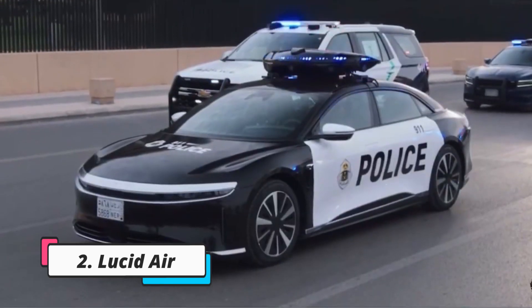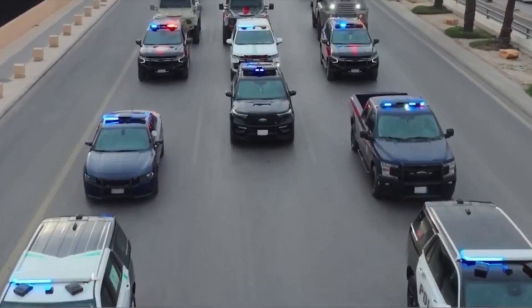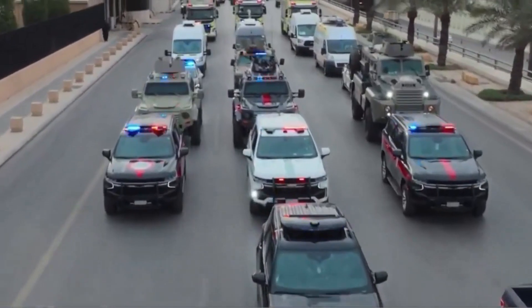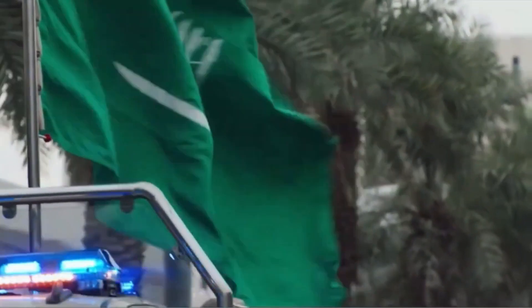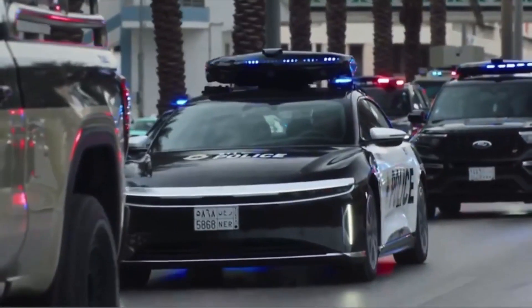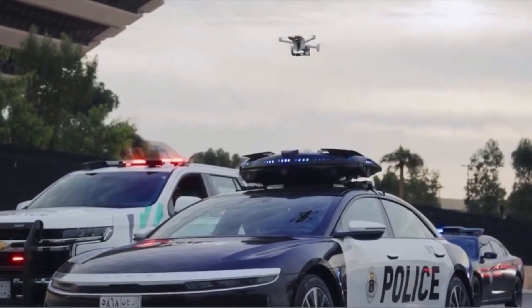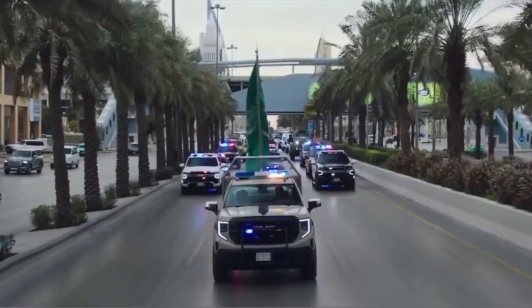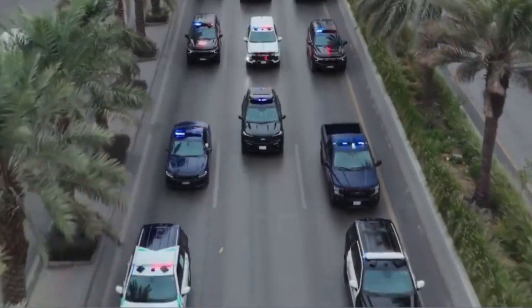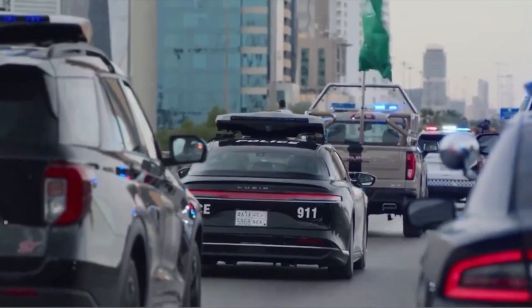The fleet of Arabian law enforcement officers has been replenished with the world's first police electric car, the Lucid Air. This innovative vehicle dons the national police livery, proudly displaying its affiliation with Saudi Arabian law enforcement. One of its most eye-catching features is the uniquely shaped siren mounted on the roof, which conceals a drone deployment box integrated into it. The striking Lucid Air police cruiser features a black and white livery, embodying traditional police aesthetics with an innovative twist.